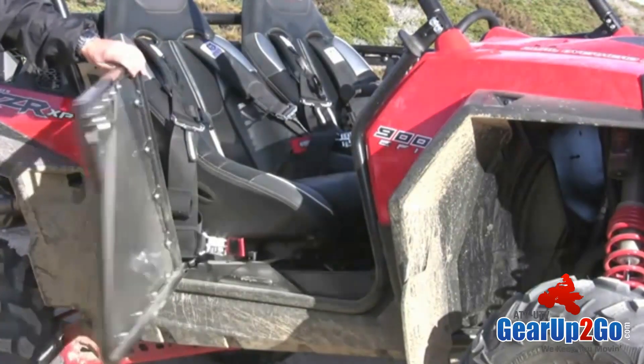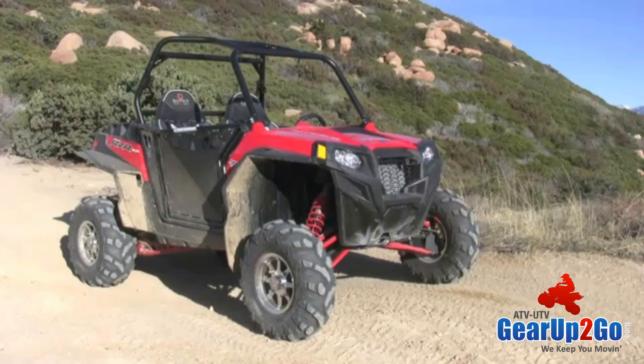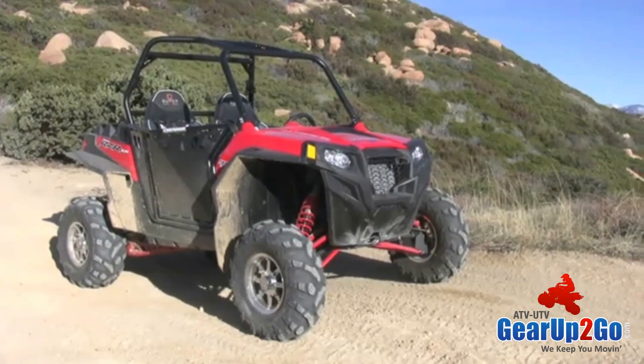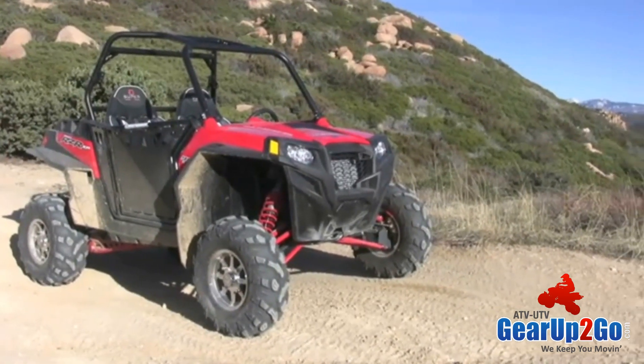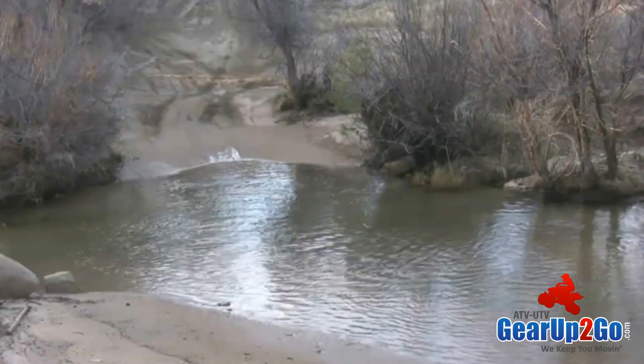We now offer an optional automotive-grade slam latch. We also offer a half windshield, fabric roof, and a door storage bag. Be sure to check in with us at ProArmor.com for other exciting new products.